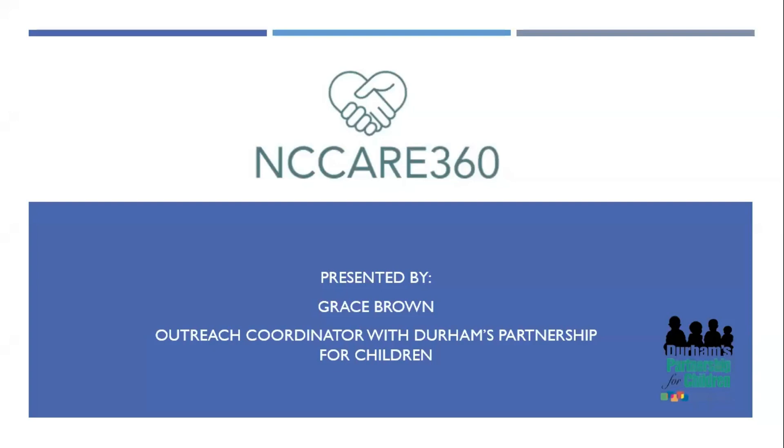Hello, everyone. This is Grace Brown. I am the Outreach Coordinator with DERMS Partnership for Children. Thank you so much for choosing to watch this video as part of your summer institute, and I'm going to share a little bit more about NC Care 360 with you all today.